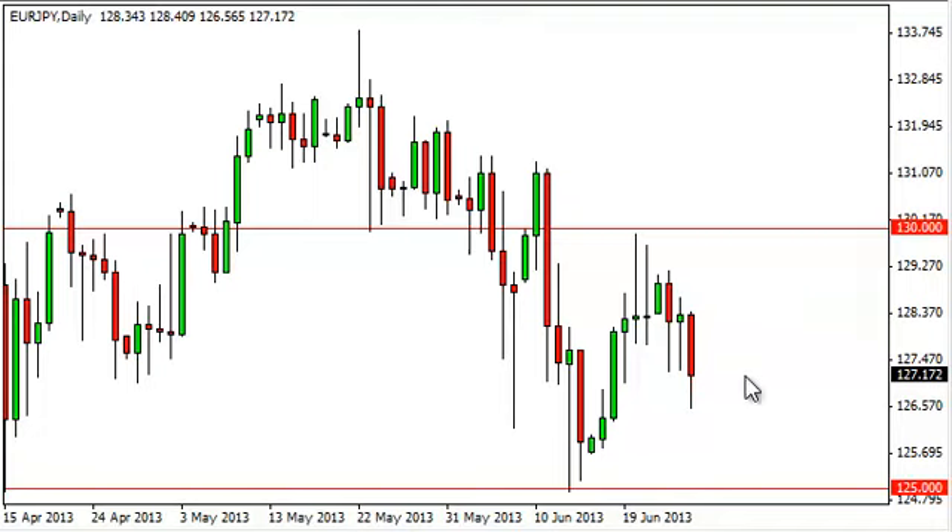We think we should still get resistance at 130, but support below anywhere really should drive this market to bounce into 130, eventually breaking above it.